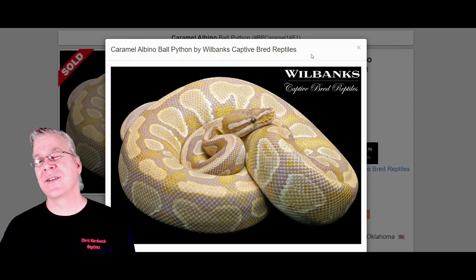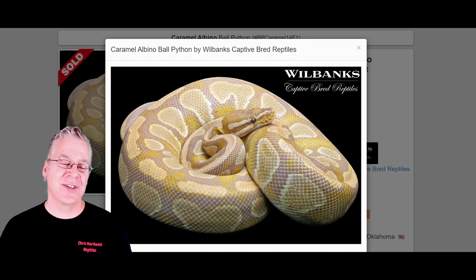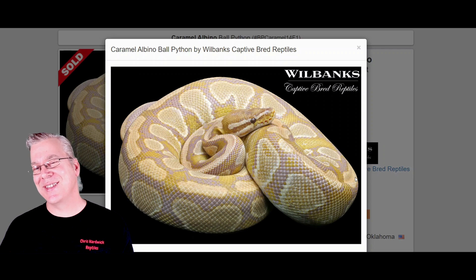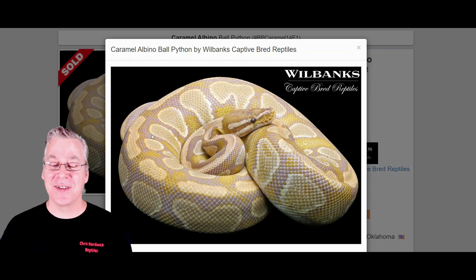If you're familiar with the lavender albino, it starts with a bright white background and as it ages and matures it turns into a lavender color. With the Caramel Albino, you can get that purplish appearance in some versions, but you don't always see it across the board. I'd say it's pretty unusual to get one as purple as this — pretty amazing.